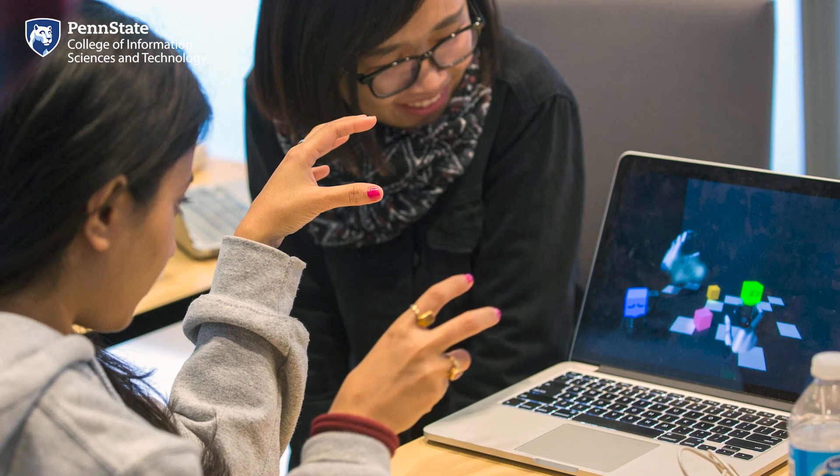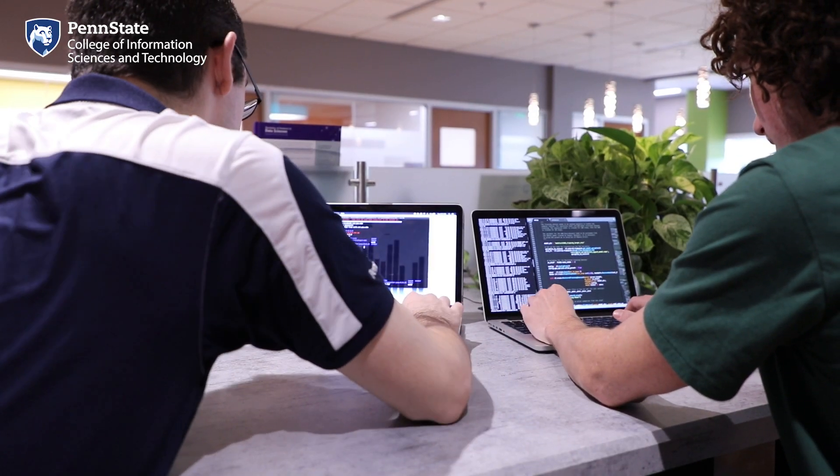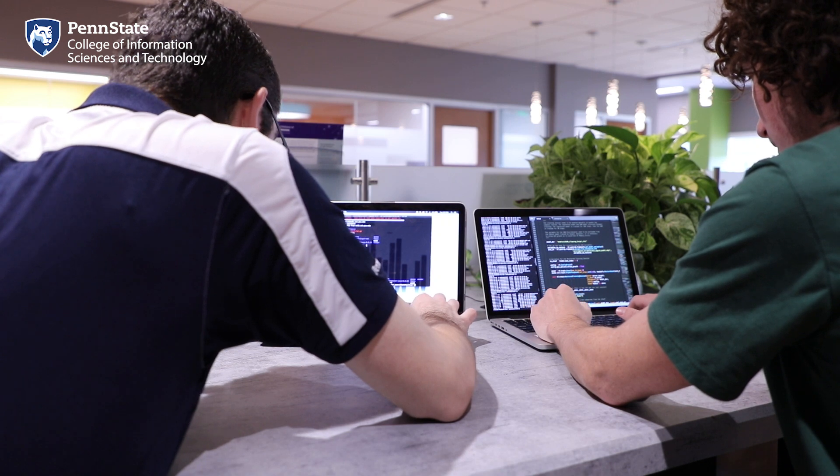If you need help with any of the technology or even just someone to troubleshoot an issue on your laptop, you can visit the IT Help Desk on the first floor. The IT team also supports our virtual desktop space, which gives you the flexibility to work individually or collaborate with team members anywhere on campus. It also lets you access over 60 software programs and resources you'll need for your IST courses. That wraps up the first floor — let's head upstairs to check out some classrooms.